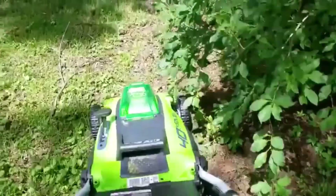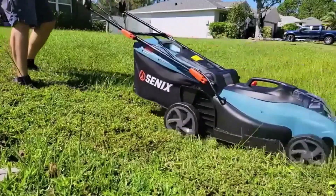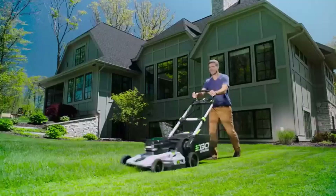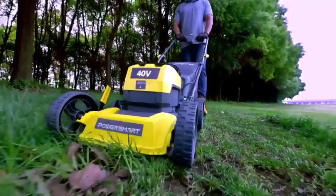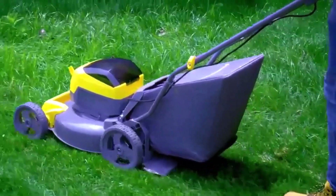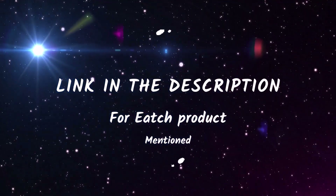In today's video, we're diving into the world of battery-powered lawnmowers to help you find the perfect one for your yard. We've narrowed down the top 5 contenders and put them to the test, evaluating their performance, features, and overall user-friendliness. Whether you're looking for cordless convenience or the power of gas, we've got you covered. All product links are mentioned in the description box. Let's dive right into the top 5 list.